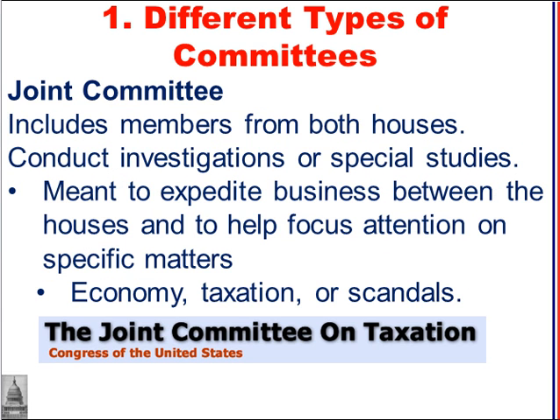There are joint committees. These include members from both houses who conduct investigations on special issues. These committees are meant to expedite or speed up business between both houses and to help focus attention on specific matters. For example, the Joint Committee on Taxation includes members of both houses.